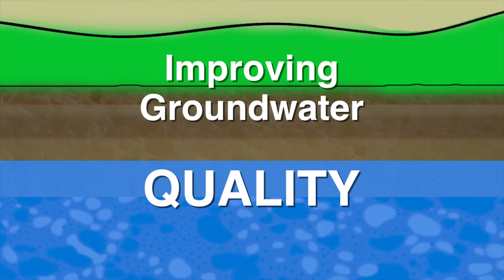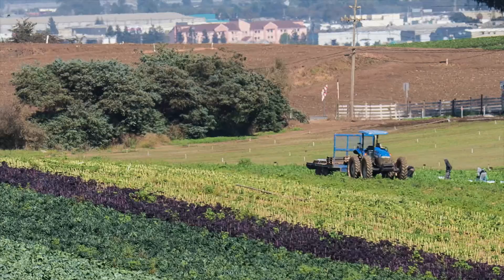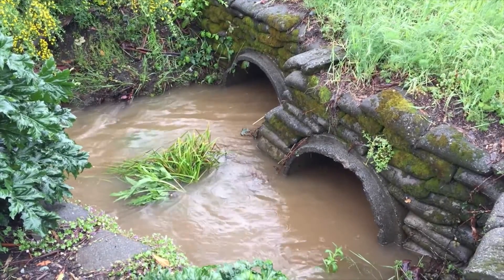It turns out it's usually a lot easier to clean water before it goes into the ground than it is to clean it after it's become groundwater. Our primary focus in improving water quality so far has been on nitrate — one of the most pervasive contaminants across the United States and across the world, especially in agricultural areas. It has been linked to ecological damages, harmful algal blooms, and human health problems.